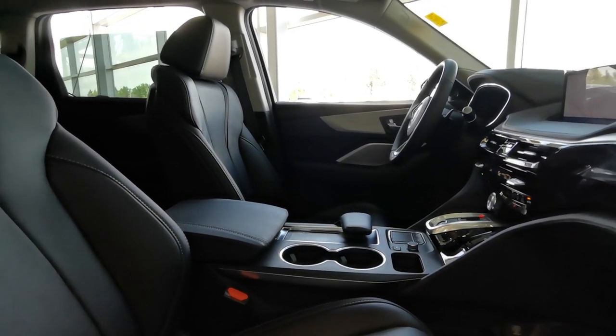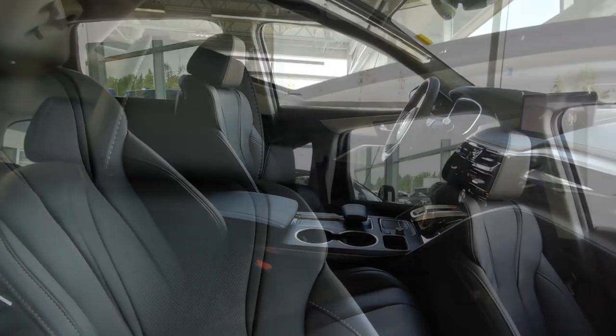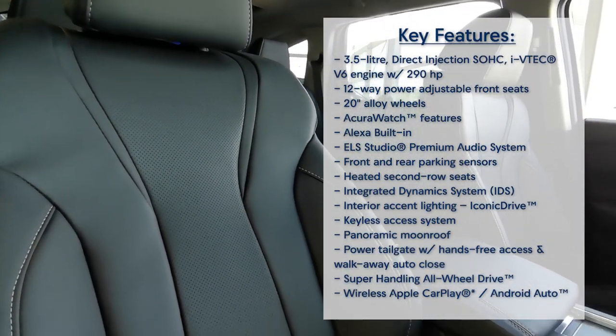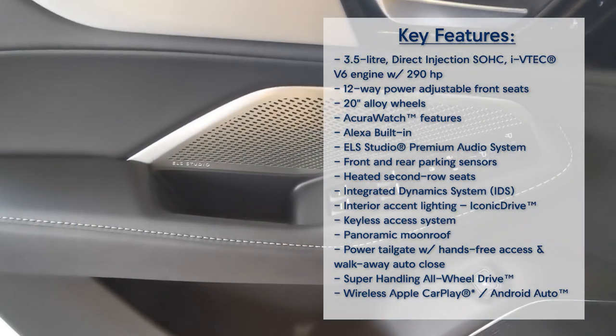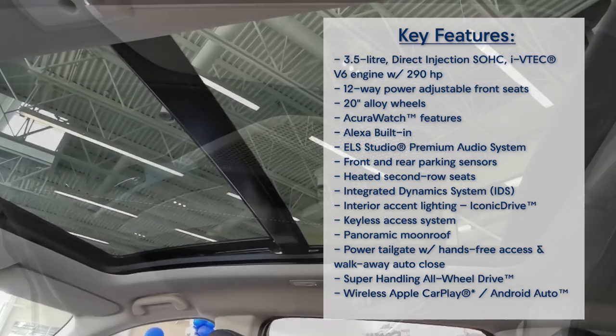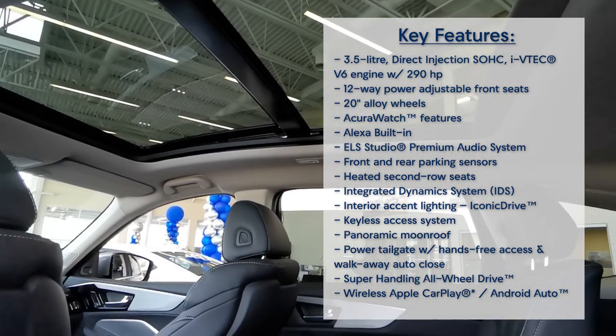When it comes to features, this trim package has plenty. This seven-passenger SUV offers heated front and rear seats, heated steering wheel, keyless entry, an ELS Studio premium audio system, parking sensors, panoramic moonroof, and so much more.